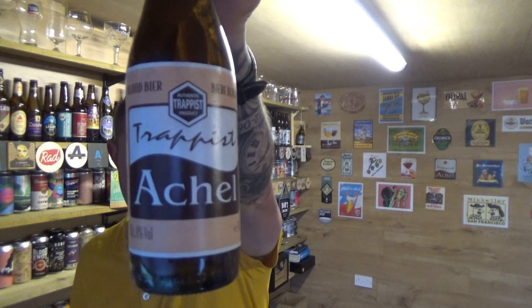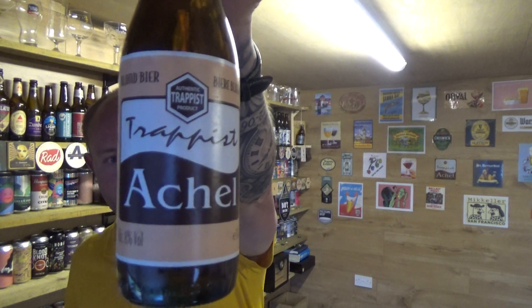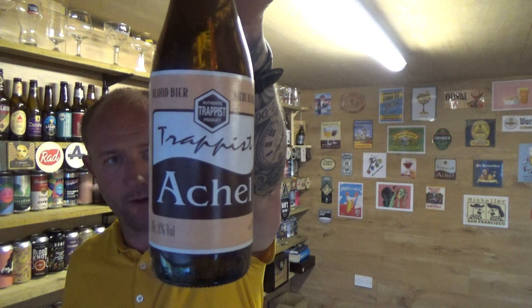Thanks for joining me guys for another video beer review. Taking a look at a Trappist beer from Achel — this is their blonde, it's 8% ABV, 330ml bottle.